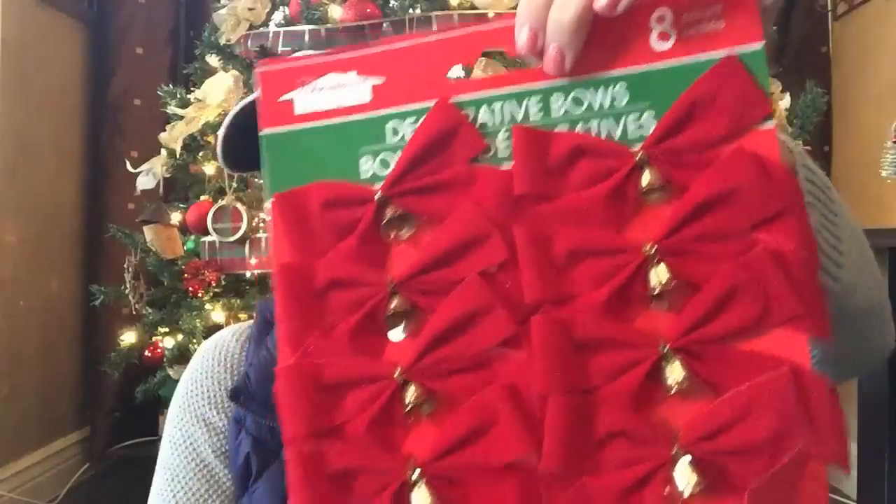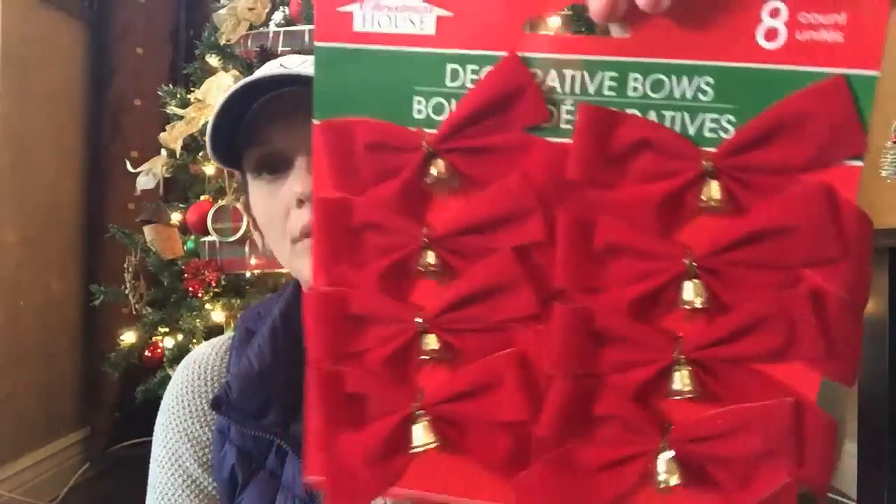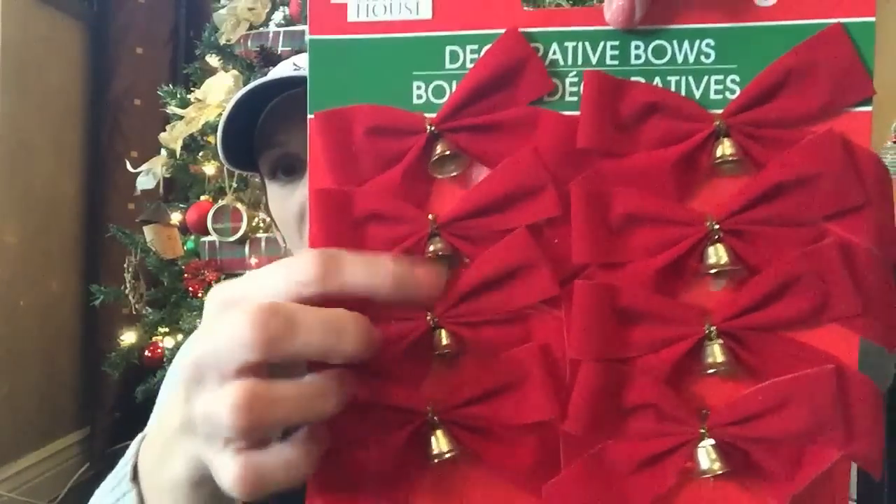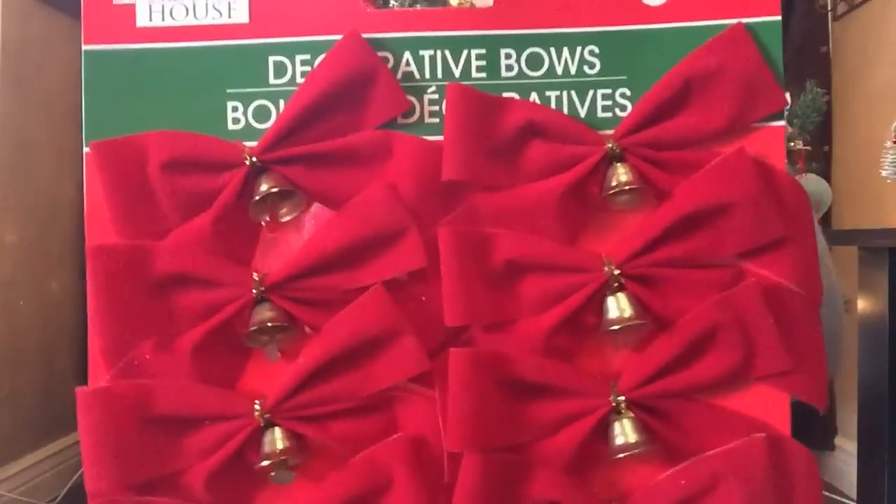Here's my next item — I also picked these up for my advent calendar. There are eight counts of these decorative bows and I love that you get this little bell in the center. I think it's so pretty. I'm not a fan of velvet — it's just not a pattern for me. It's kind of like how people feel about chalkboard.